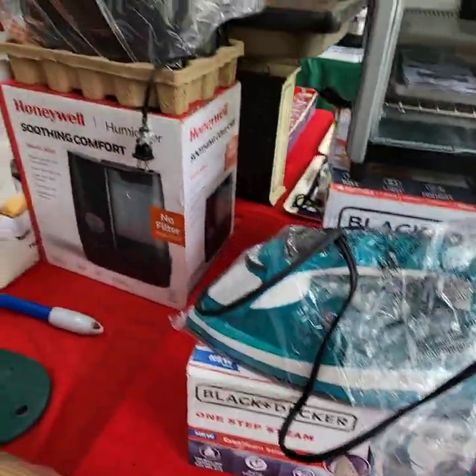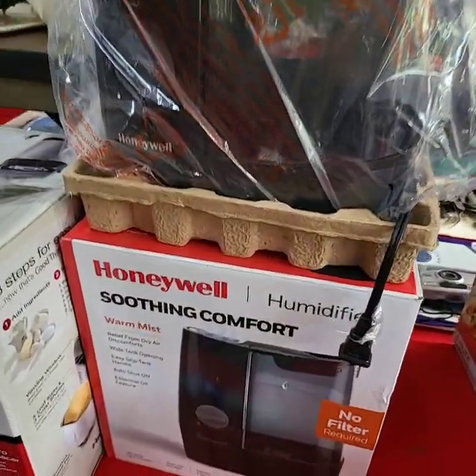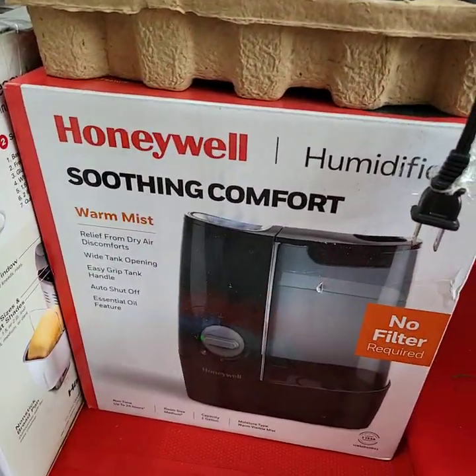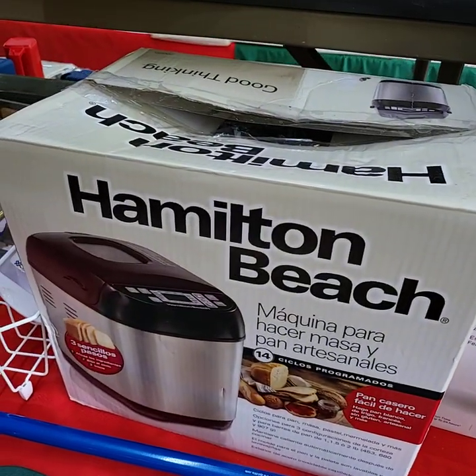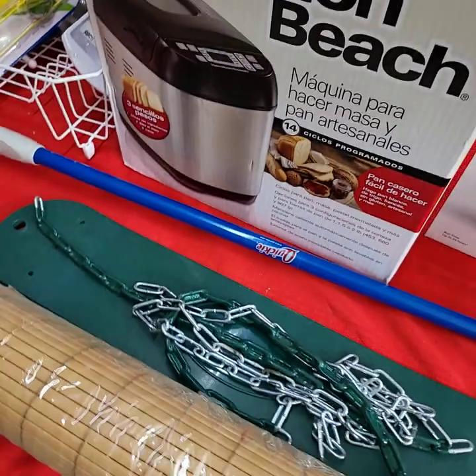If you'd like to leave a left bid for today's sale and can't attend, let us know the item or items you are interested in with your maximum bid amount and your bidder number. We'll take care of the bidding for you.